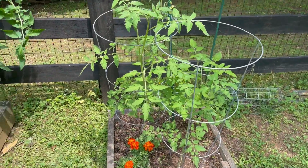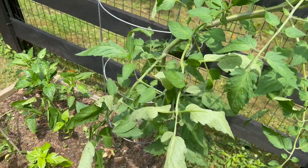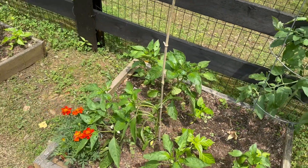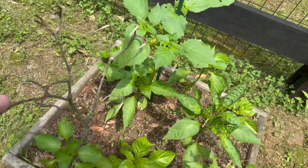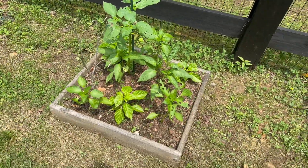Tomatoes are getting going. The fence is five feet. Peppers are coming in. We had a really crazy storm blow through yesterday — look at this branch. Looks like it's trying to be one of the plants, so I guess Trace is using it. That's a stake.